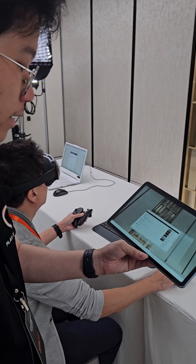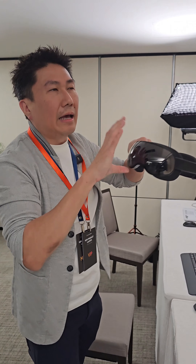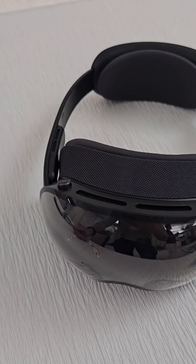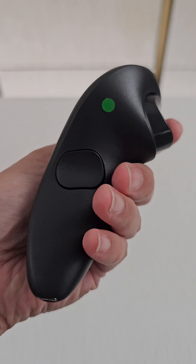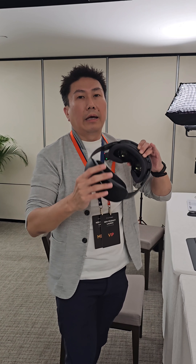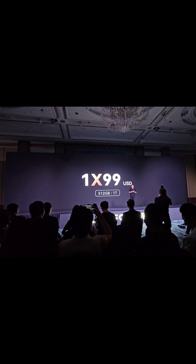This is the Play for Dream MR headset. It has a very similar experience to other devices, but weight-wise it's very well balanced. During the presentation they mentioned a two-to-three weight ratio, which I think is very good. The visual quality is quite good as well, especially in a bright environment, and this will make you feel like you're not wearing a headset at all. The price is about $2,000 USD, targeted to release at the end of this year.